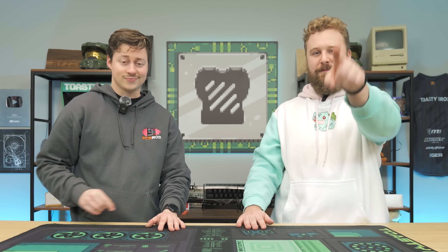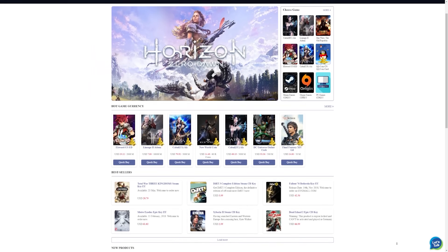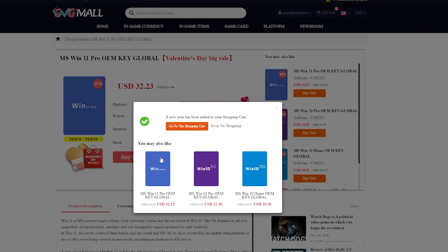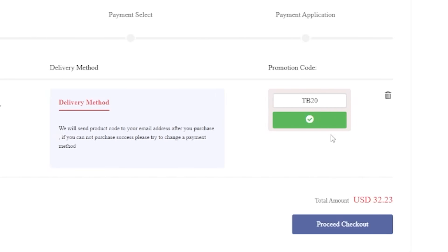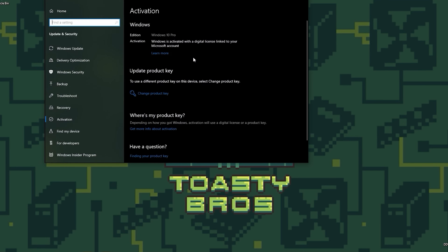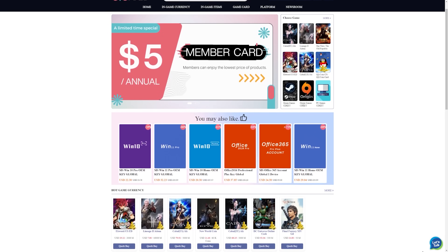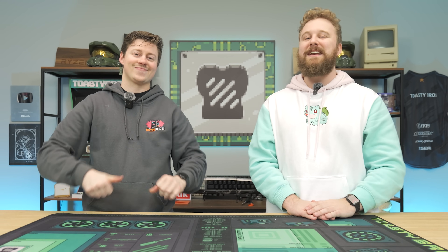Attention PC builders. Do you want to save money on your Windows activation? Today's video sponsor, GVG Mall, has you covered — an awesome online marketplace with game keys and Windows licenses. You literally just buy a key using code TV20 to get a great discount, copy and paste it into Windows, and boom — activated. You can get Windows 10, Windows 11, and more. Use code TV20 at checkout. Big thanks to GVG Mall for sponsoring today's video. Now let's get into it.